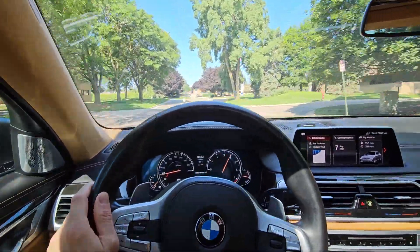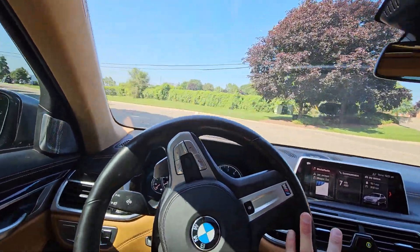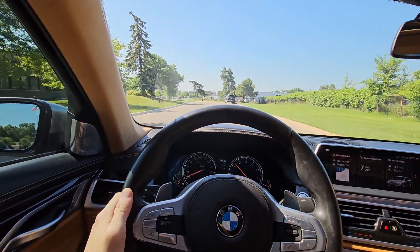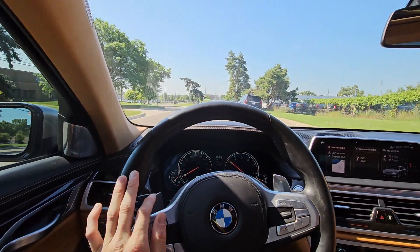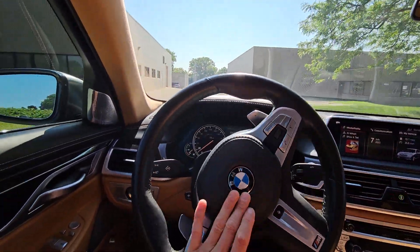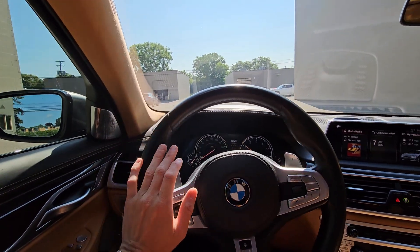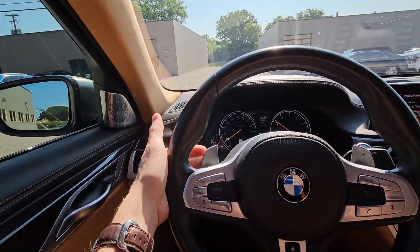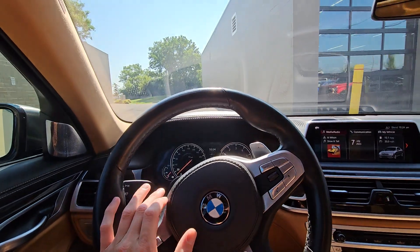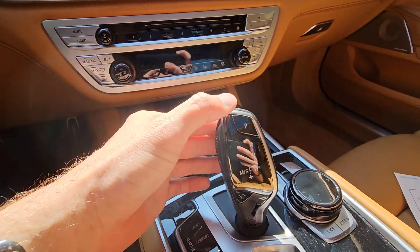Nice mixture of a sports car slash luxury vehicle. It just takes off — definitely a very well-built car. The handling is superb: there's no play in the wheel — you turn it and it goes where you tell it to go. It's nice and solid. You've obviously got paddle shifters as well if you want a little more spirited drive. Braking is great too.